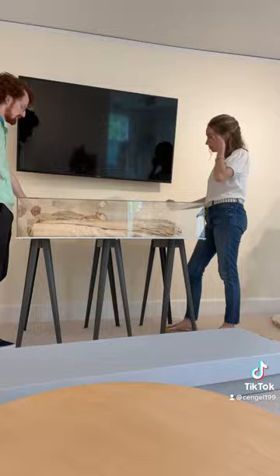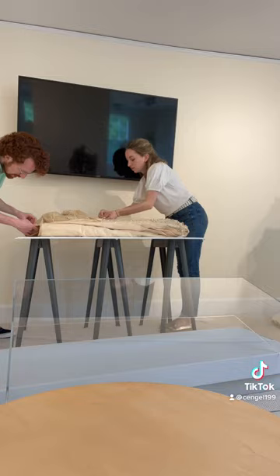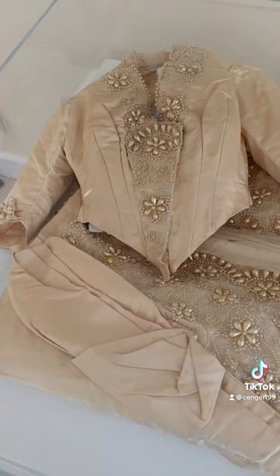You can see Mike and I carefully laying it out in its custom case. We padded the folds with acid-free tissue to minimize creasing. Every crease is a calculated risk in these historic garments.